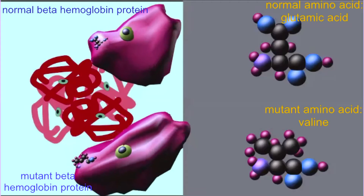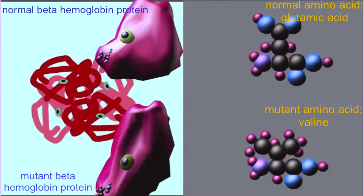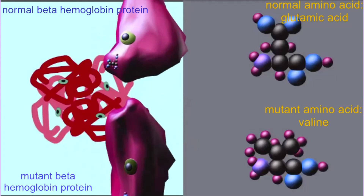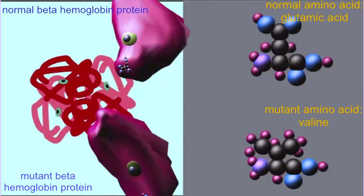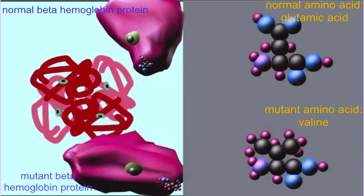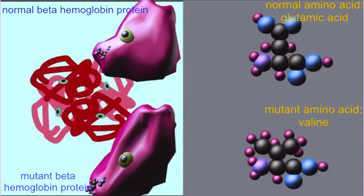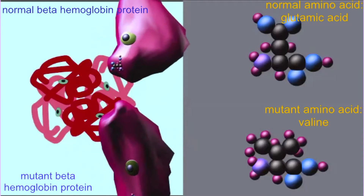Because of this change in the mRNA codon, the amino acid order is changed, so that the 6th amino acid — or the 7th if you count the methionine, which is removed — instead of being glutamic acid, as it is in most individuals, is instead the non-polar amino acid valine.